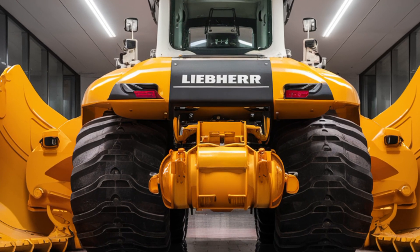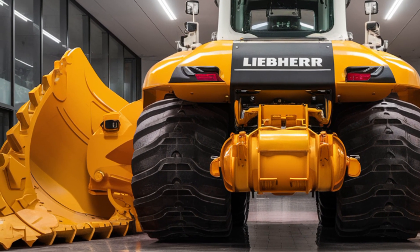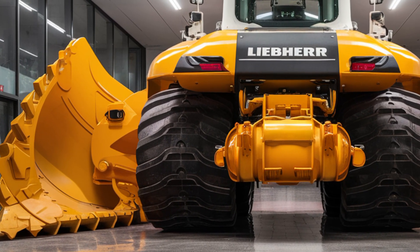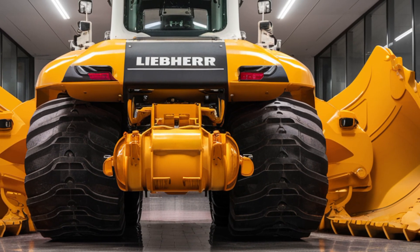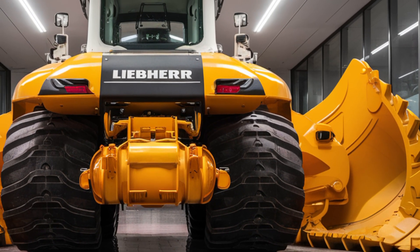A large touchscreen display shows live machine data, blade positioning, and diagnostic information. Joystick controls make precise adjustments effortless, while programmable buttons allow quick access to frequently used features. LED lighting improves visibility during night operations or in poorly lit work areas.